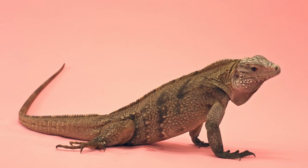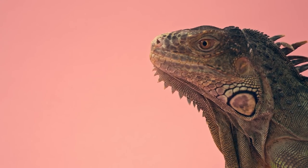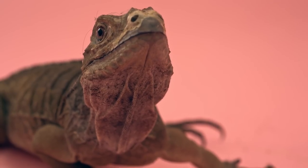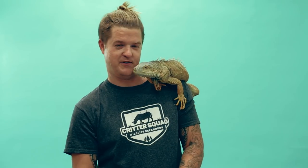There are over 35 different species of iguanas. Though their appearances are quite different, they can all be identified by two main features: their spiny backs and tails, and their saggy, wrinkly, old person skin. You're beautiful.